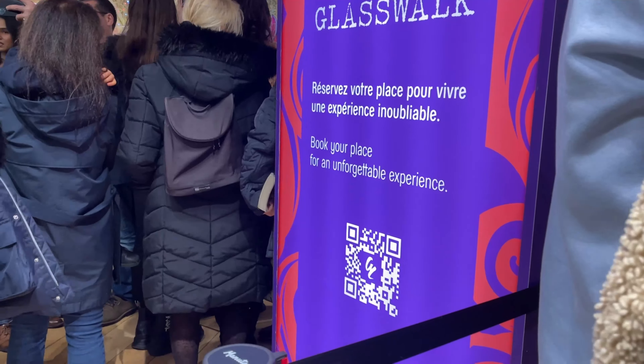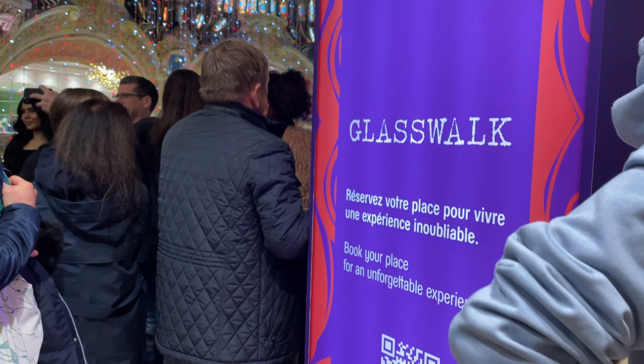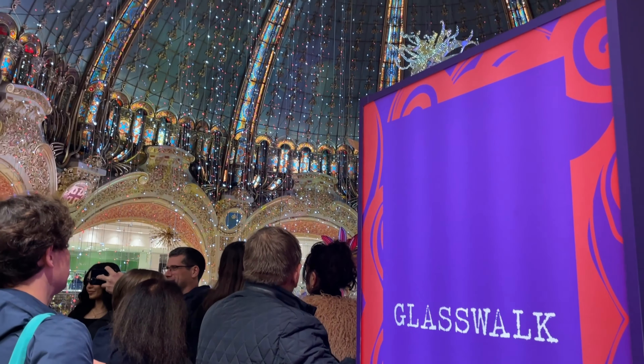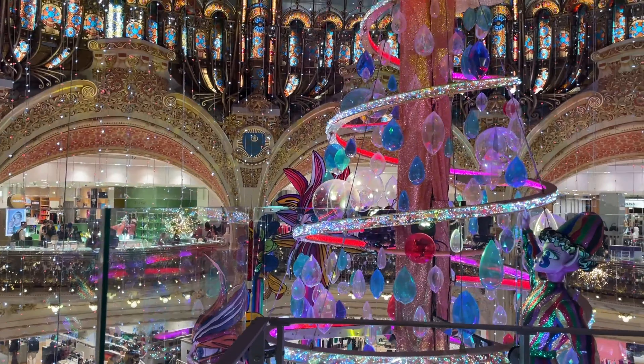You can even walk on a glass floor for an up-close view of the tree. Remember to book your slot on the Galeries Lafayette website — I'll leave the link in the description below.